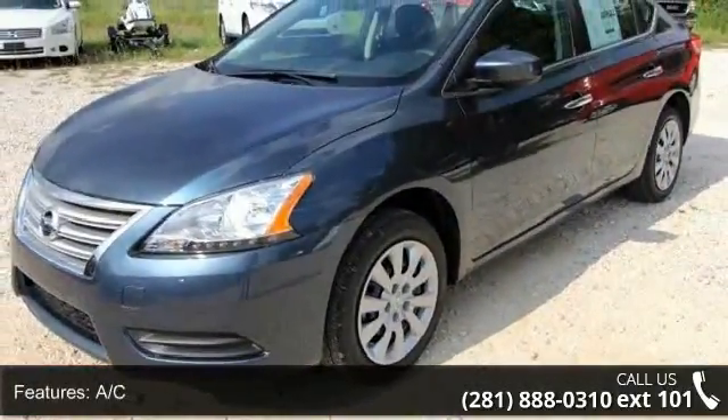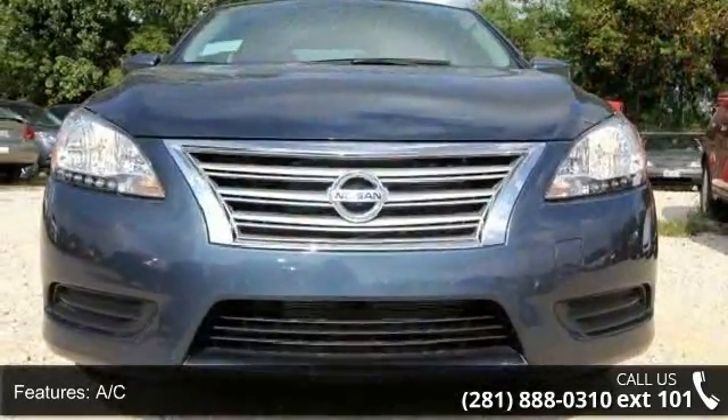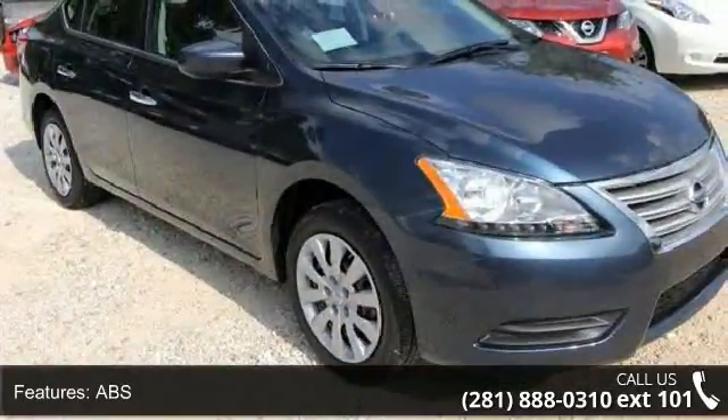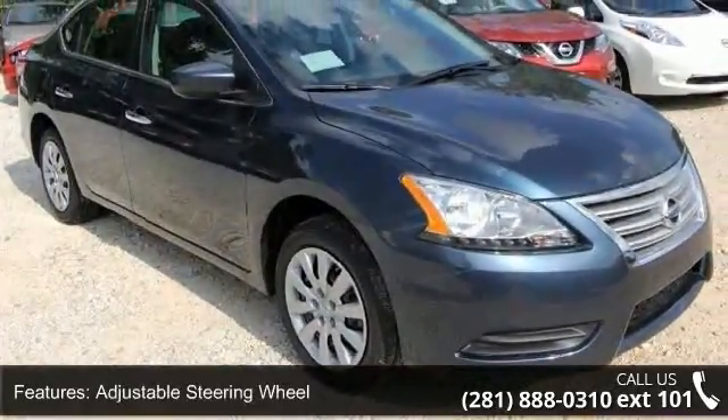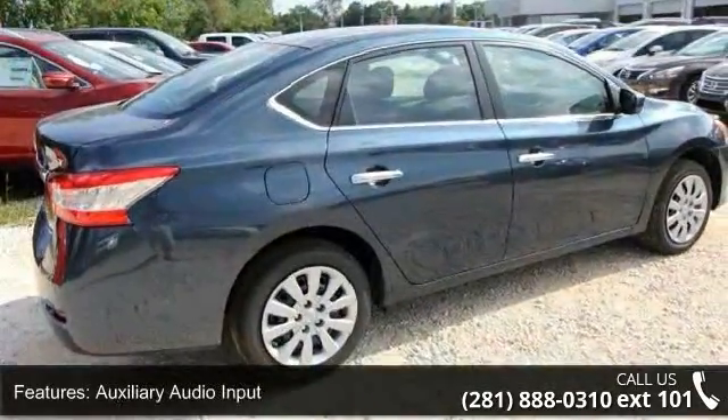Some of the top features included with this vehicle are AC, ABS, adjustable steering wheel, auxiliary audio input, brake assist, bucket seats, child safety locks, engine immobilizer, and front disc rear drum brakes.